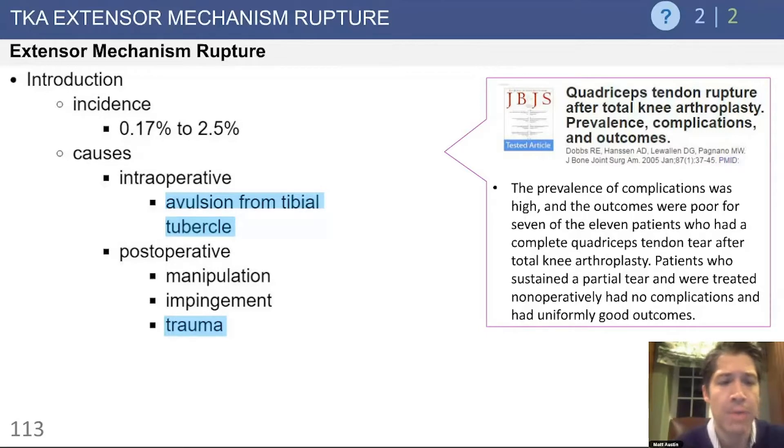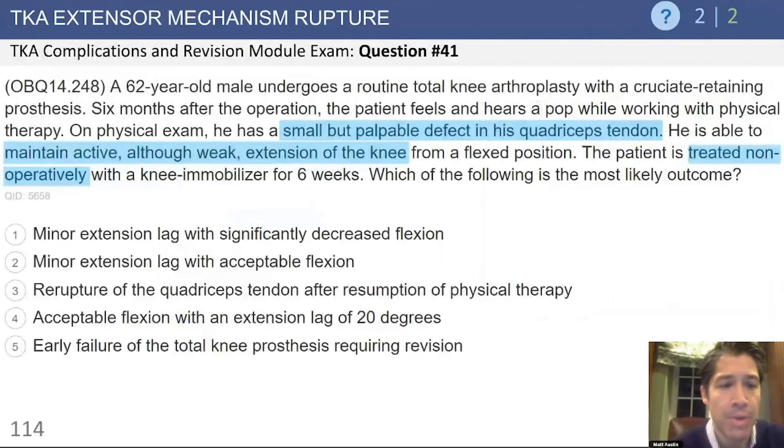In terms of postoperative extensor mechanism ruptures, these can occur with manipulation, as Tom mentioned earlier. Impingement from perhaps a loose patella component would be one example, or trauma, which is probably the most common reason why this would occur postoperatively.